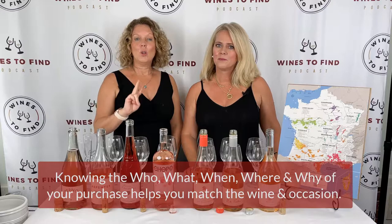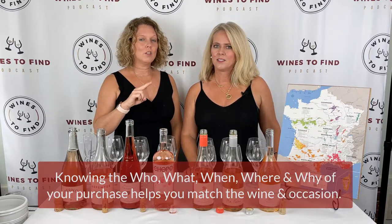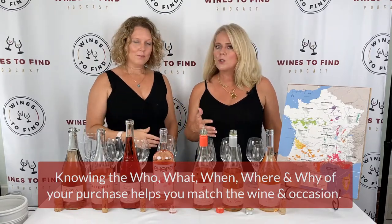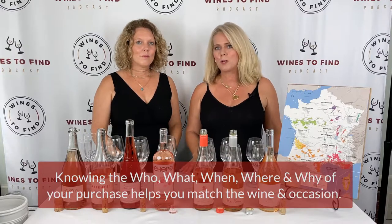Now that you know the basic three elements — color, label, and vintage — the next thing to consider is the who, what, when, and where of your purchase. What are you purchasing the rosé for? Who are you purchasing it for? Is it going along on a beach or lake trip? Is it going as a gift? All those things will help you determine what wine is best for that occasion.